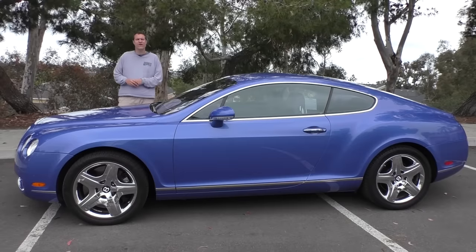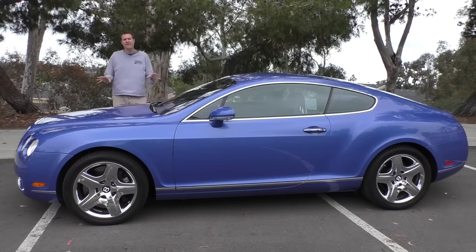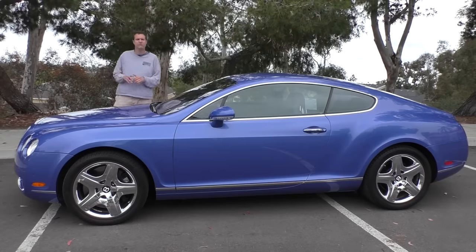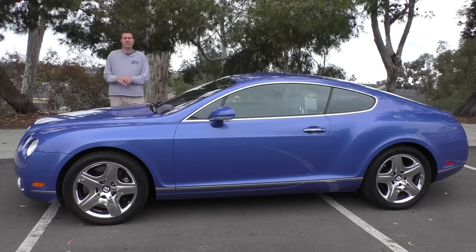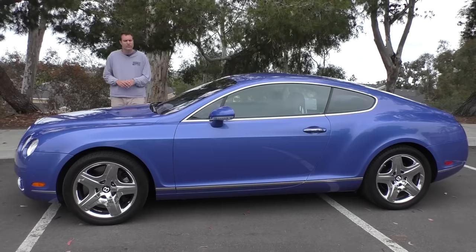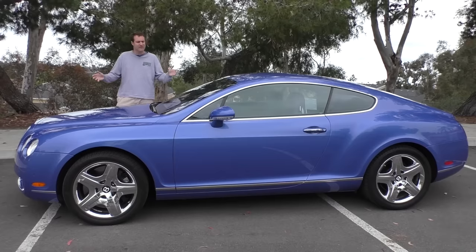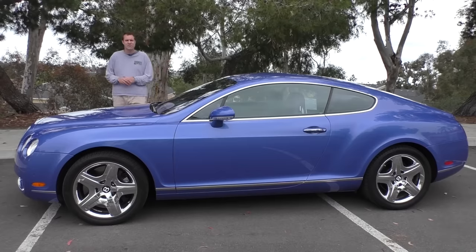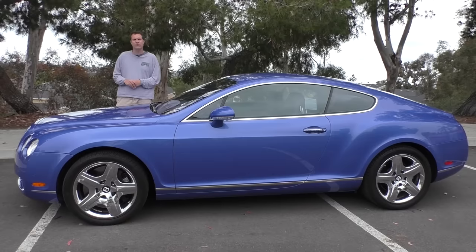This is a 2005 Bentley Continental GT. When this car was new back in 2005, the base price was $161,000 before options, which could easily drive the price to around $200,000. Now, around 10 years later, this one is listed for sale for $55,000 — the same price as a well-equipped BMW 3 Series.